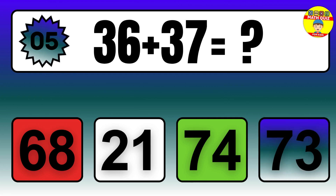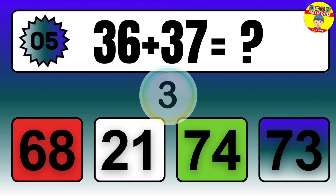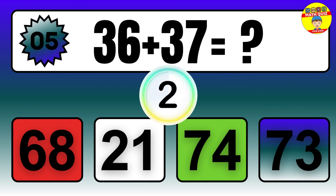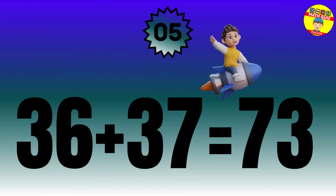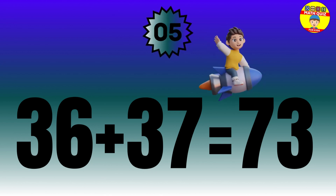Question: 36 plus 37 equals what? The answer is 36 plus 37 equals 73.